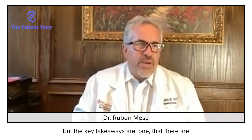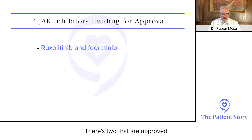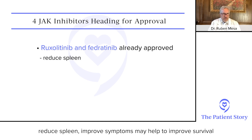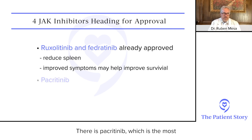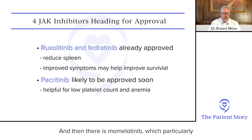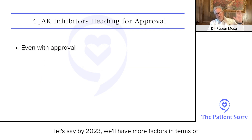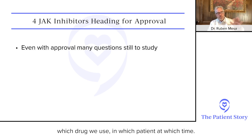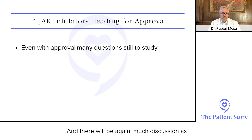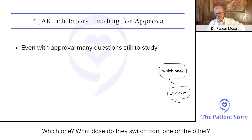The key takeaways: there are four JAK inhibitors, and I suspect in the end they will all be approved. There are two that are already approved — ruxolitinib and fedratinib — which reduce spleen, improve symptoms, and may help improve survival. There is pacritinib, which is most likely to become approved soon, and is particularly helpful for people with a very low platelet count, but also possibly those with anemia. And then there is momelotinib, which particularly also helps anemia. All of them help spleen and symptoms. I envision that if all four drugs are approved — let's say by 2023 — we'll have more factors in terms of which drug we use in which patient at which time, and there will be much discussion as to how one optimizes that. Patients will likely be on a JAK inhibitor: which one, what dose, do they switch from one to the other — all active questions.